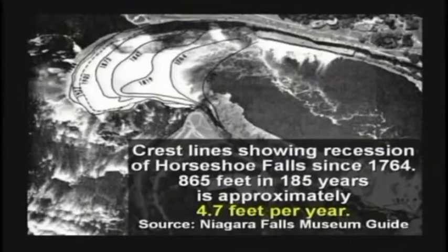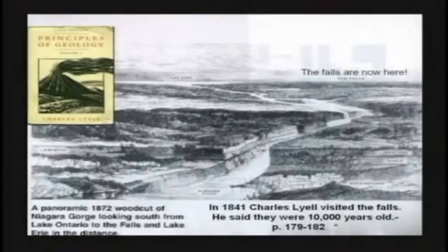Charles Lyell went there in 1841 and said, well, Niagara Falls is here — obviously it started up here at the cliff by Lewiston, New York, and it's moving back down the gully. He said it's 10,000 years worth of erosion. The people that lived there said, Charlie, it erodes a whole lot faster than you think. One good rainstorm and there's a whole lot of erosion that takes place. He figured three feet a year, purposely to make the Bible look wrong — he hated the Bible.